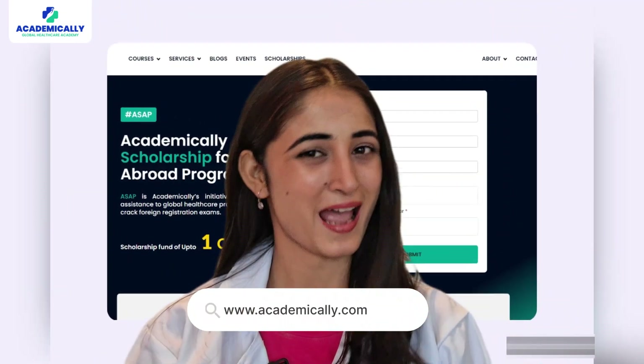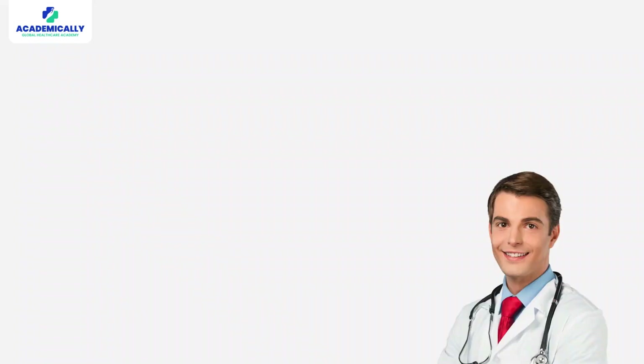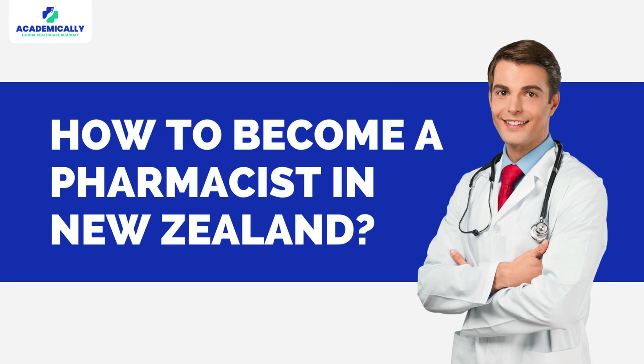Hey everyone, welcome back to Academically! Today we are diving into an exciting topic for all the aspiring pharmacists out there — how to become a pharmacist in New Zealand. If you are dreaming of working in the land of the long white clouds, watch this video till the end because we are going to break down all the details regarding the New Zealand OPERA exam, the eligibility criteria, some awesome tips, and a special promo for Academically.